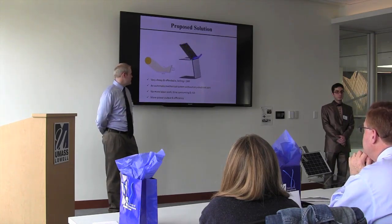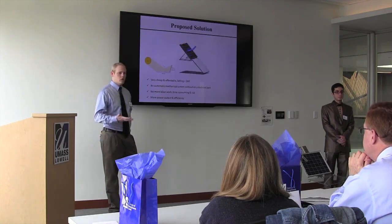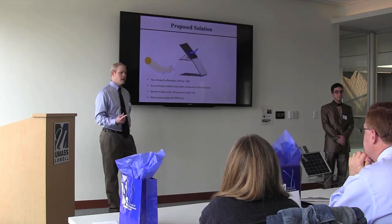Our system is cheap — it should be selling for under $60 — and there's no labor or risk involved with having someone out there removing the snow. So you save money and you save time.